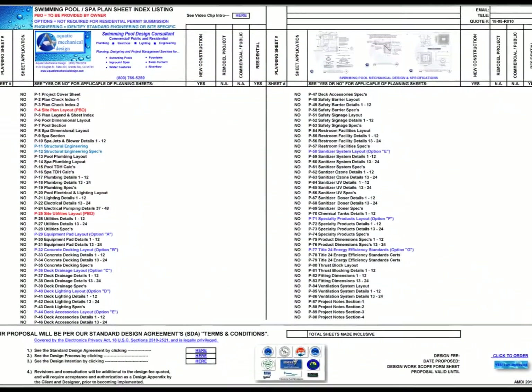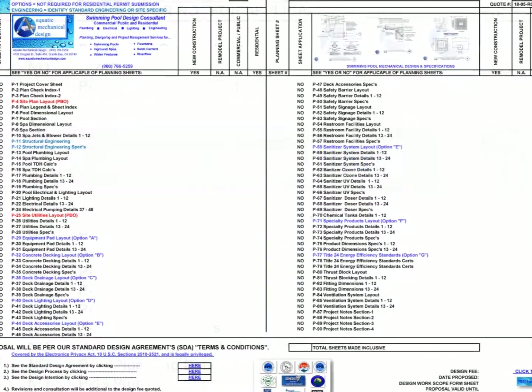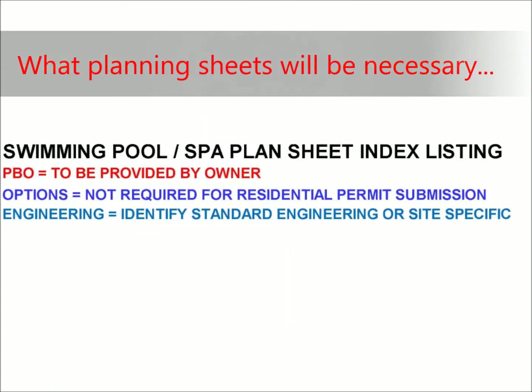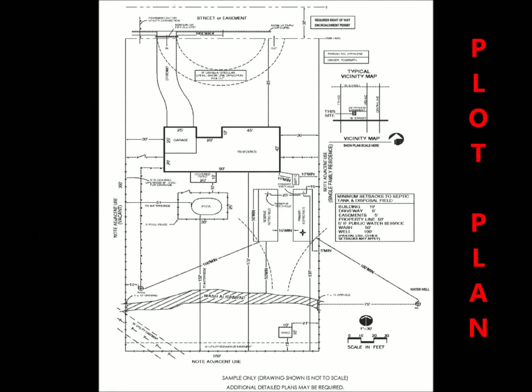Our commitment to getting things done right starts with our 1-90 planning sheet listing. Each sheet is titled with a heading that may or may not pertain to your project, but it exposes you to the full width of detailed possibilities for what planning sheets may be necessary in getting your selected performers on the same page. Our color coding also identifies in red what sheets are to be provided by owner, such as this property plot plan example.